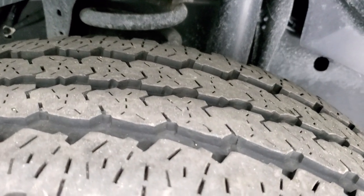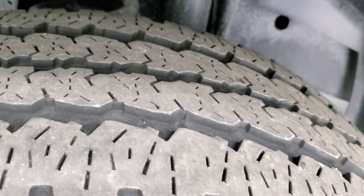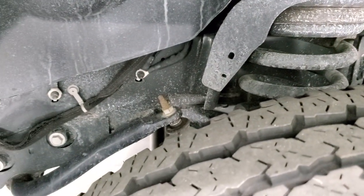It has Firestone Transforce LT 285/60R20 tires. These tires have roughly about 50 to 60% of the tread left, maybe a little bit more. Frame and underbody is in very nice condition.